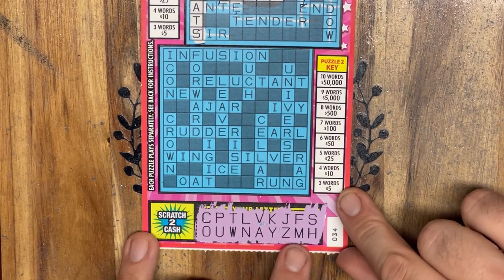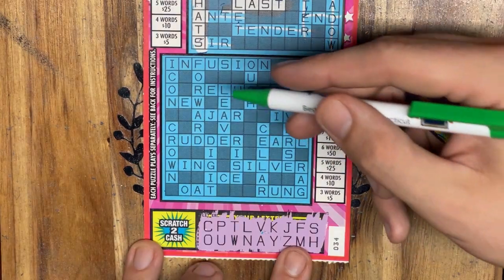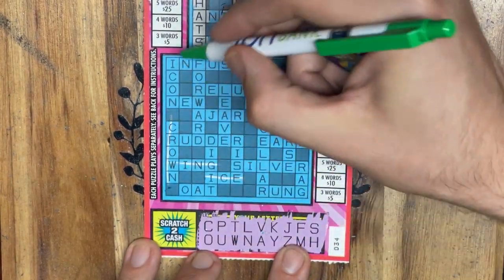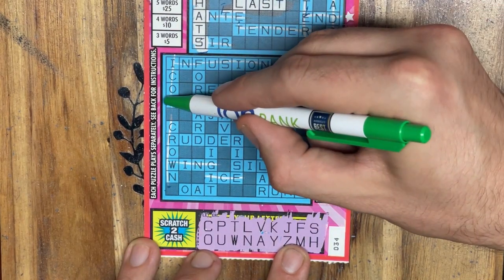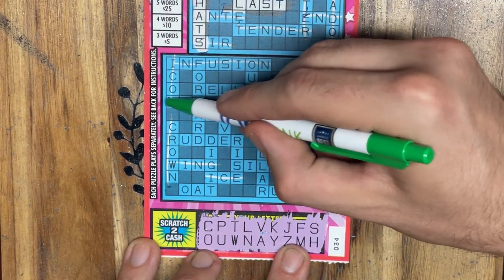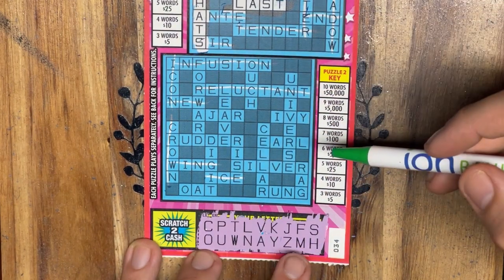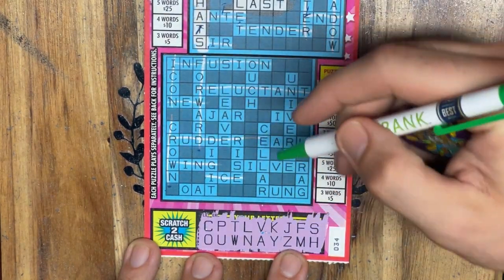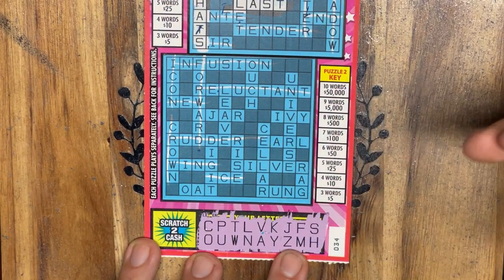I'll slide it up so we can see everything in frame. Once again, I'm going to scratch off everything that has an I, an E, or an R in it. I'll scan this ticket at the end and let you know if we found anything. I like to take my time with these tickets and scratch off one letter at a time — that way I feel like I'm actually getting my money's worth out of them.